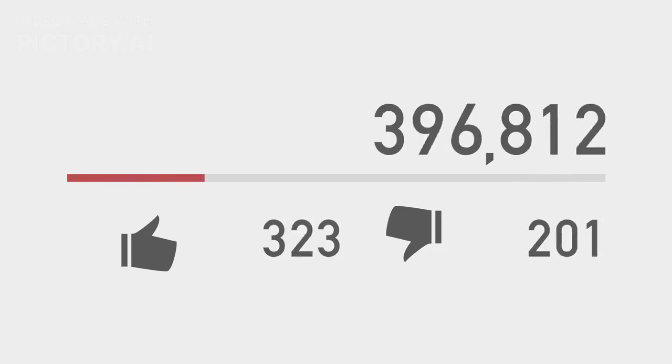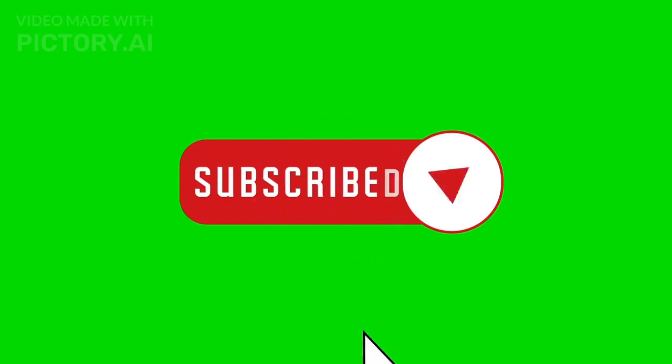As always, we'd love to hear your thoughts on this topic in the comments below. Thanks for watching, and don't forget to subscribe for more content like this.